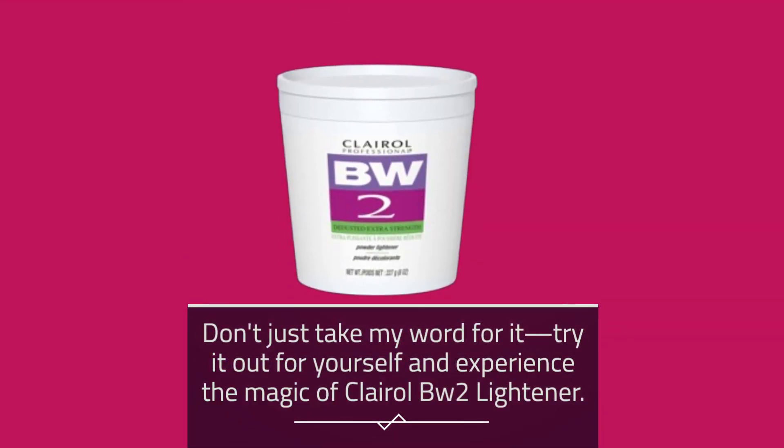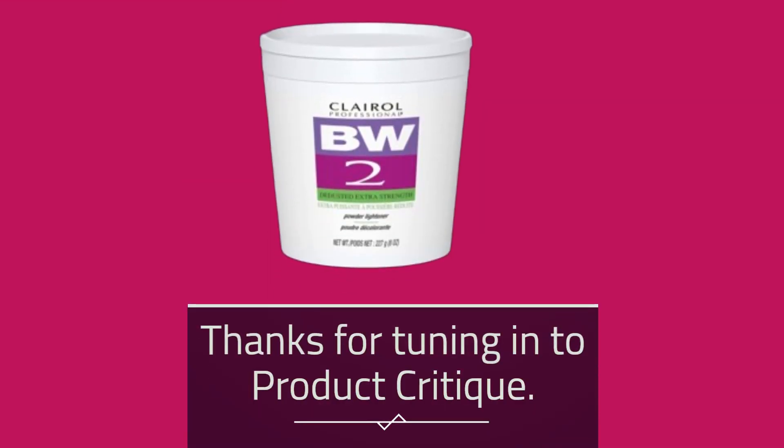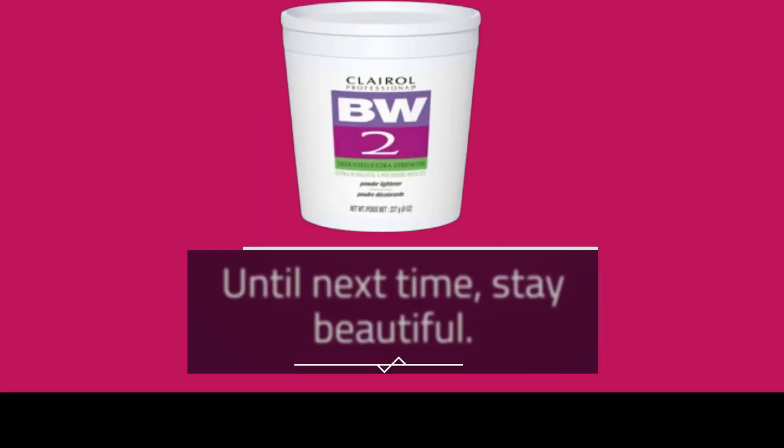Don't just take my word for it — try it out for yourself and experience the magic of Clairol BW2 Lightener. Thanks for tuning in to Product Critique. Until next time, stay beautiful.